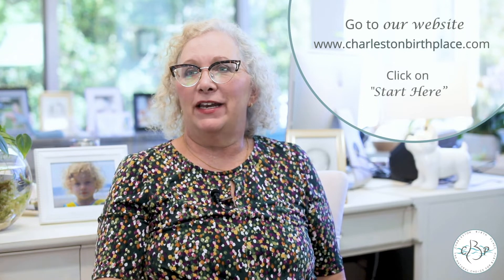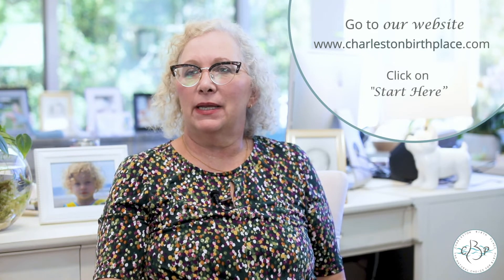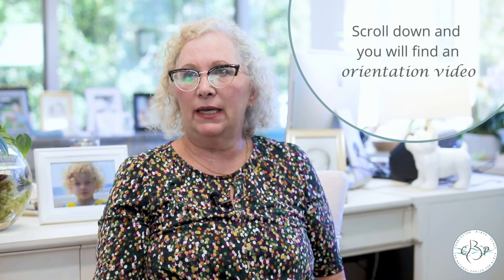If you're interested in birth center care for you and your family, the best thing to do is go to our website — super easy — charlestonbirthplace.com. If you look on the website it'll say 'Start Here.' Scroll down and there's a place that has a video you can watch. It's a PowerPoint, it's me talking, and it's our orientation. We used to do it in person and then with COVID we put it virtual live.